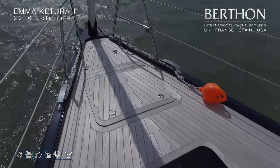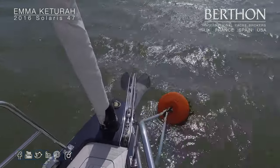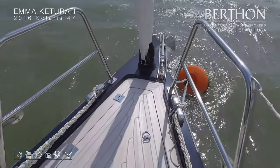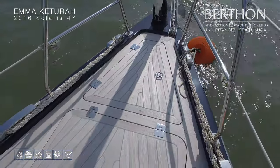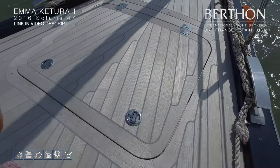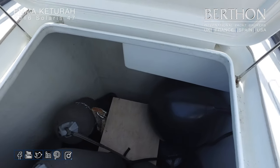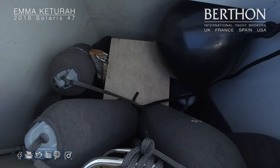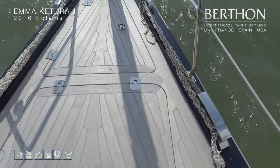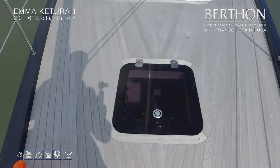On the foredeck we have a large sail locker, and forward of that you have the anchor locker which houses the electric windlass. Bow roller there just to get the anchor clear of the bow. Through-deck furler — again a nice fitting, that was an upgrade. A quick peek into that cavernous sail locker — lots of room for fenders and sails. She also has retractable cleats.